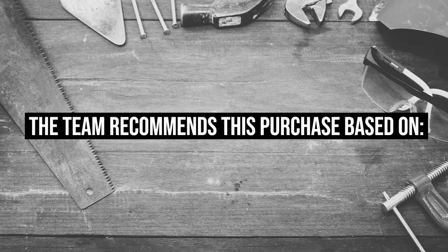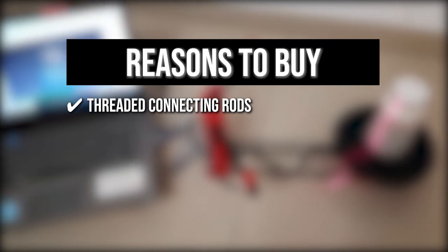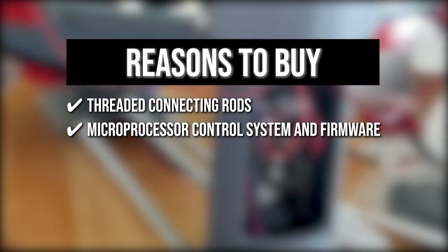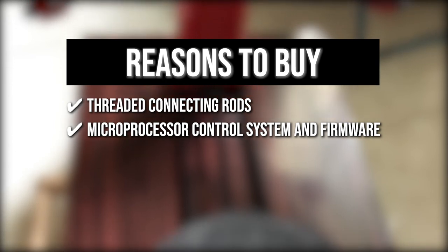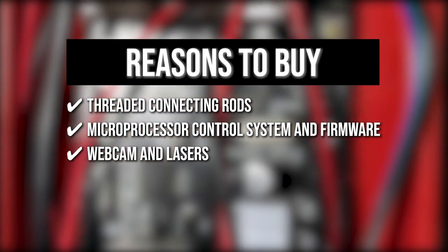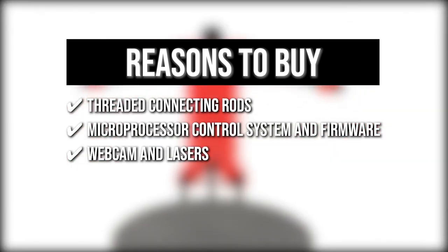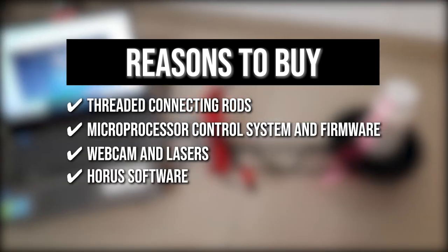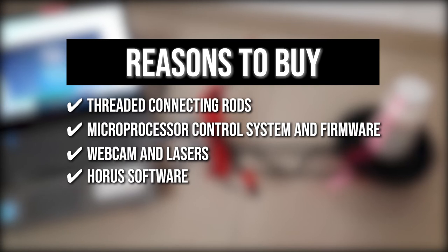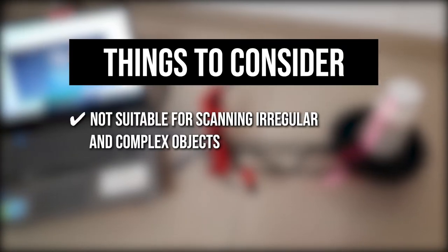The team recommends this purchase based on the following: It has a series of threaded connecting rods which hold the plastic parts in position. The microprocessor control system and firmware are used to locally control the platform motor and lasers. It has a webcam in the middle and two lasers, one on the left and one on the right of the camera; both the lasers and camera focus on a point creating an imaginary triangle. With Horus software, you can calibrate the scanner and get your scans in a point cloud format. One thing to know: it is not suitable for scanning irregular and complex objects.